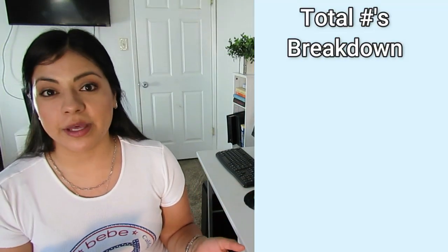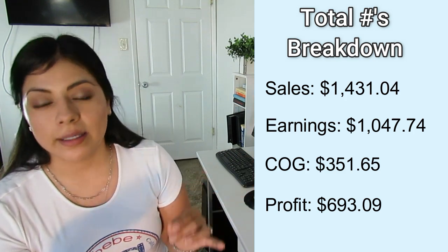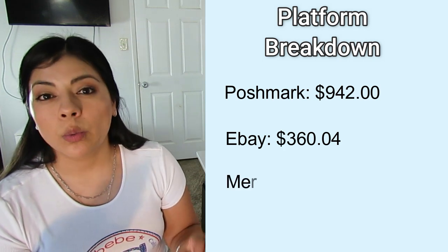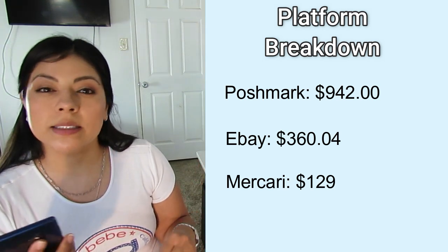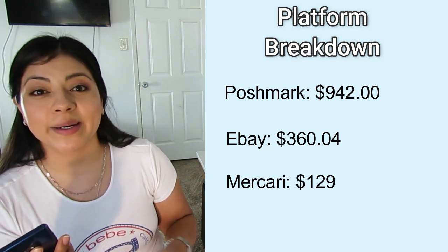Now let's break down total sales numbers for October. I made a total of $1,430. My total earnings after all platforms take their cut was $1,047. I paid $351 for all items that sold, leaving my final profit at $693 — and that is not good at all. By platform: I made $942 on Poshmark, $360 on eBay, and $129 on Mercari. eBay has been number two for a long time. Mercari used to be number two, but it seems to have the biggest impact when I'm not listing consistently — it's the store that shoots down the fastest for me.